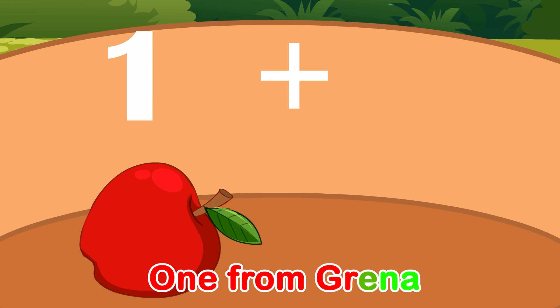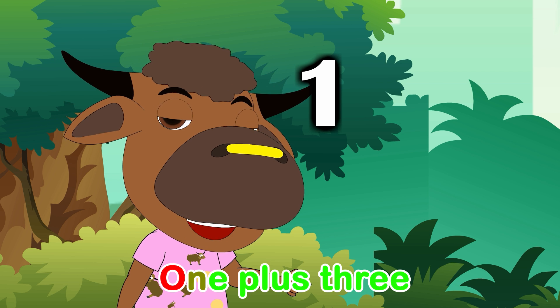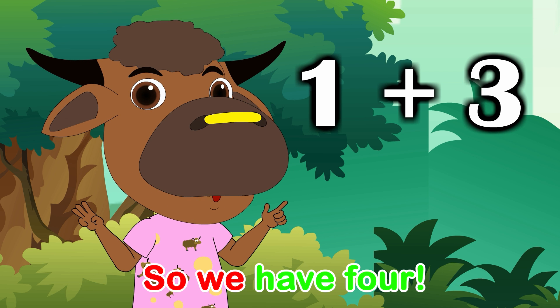One from Greener, Brodo three more. One plus three, so we have four.